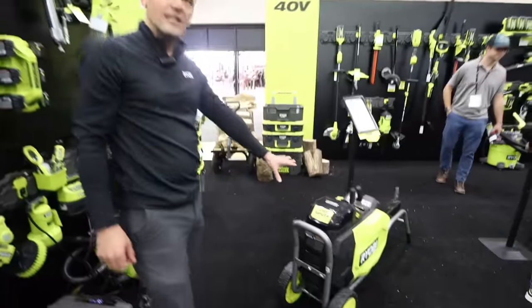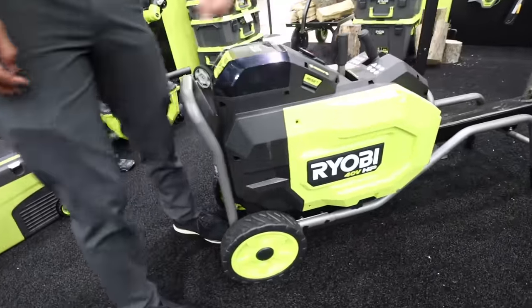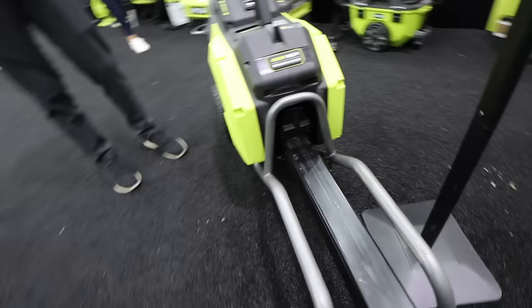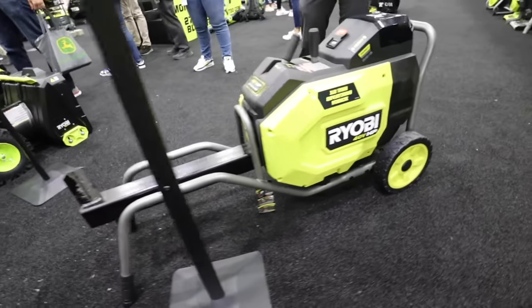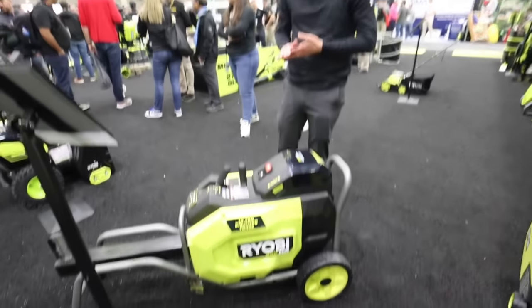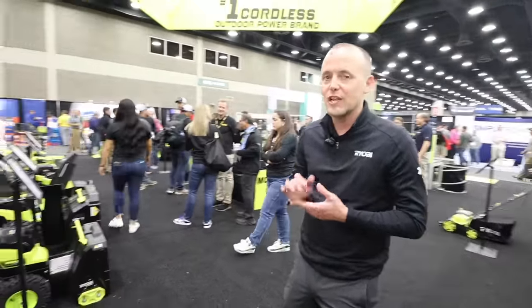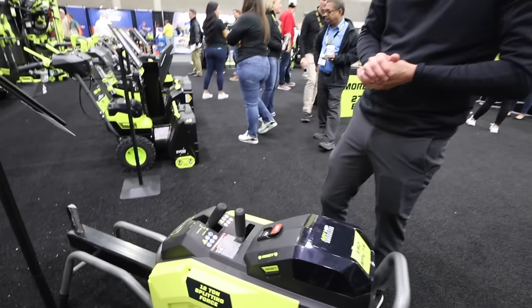We just launched the new 40-volt HP log splitter. This is 12 tons of splitting force with 150 splits per charge. The best thing about this is it's a kinetic design, which means it doesn't have that really long cycle time — you're splitting logs very quickly in less than a two-second cycle time. Tons of power, very fast use — a game changer for the 40-volt family.